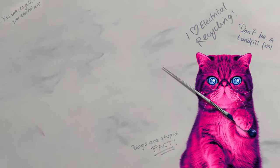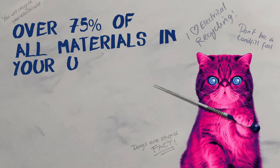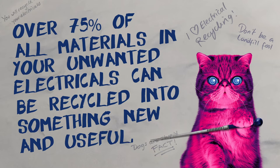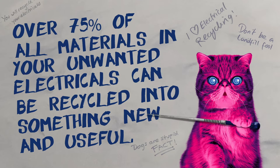I will start with this impressive factoid. Over 75% of all materials in your unwanted electricals can be recycled into anything from children's playgrounds to life-saving equipment. We can save lives and save the planet.